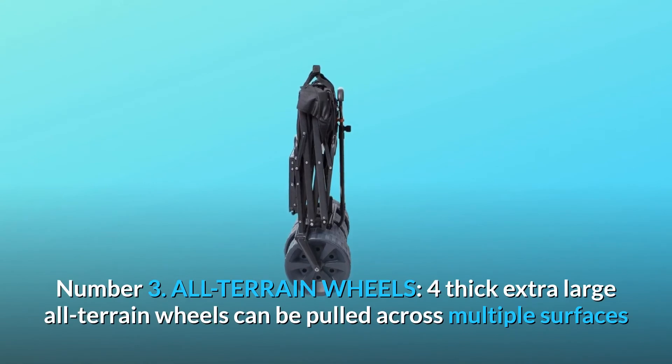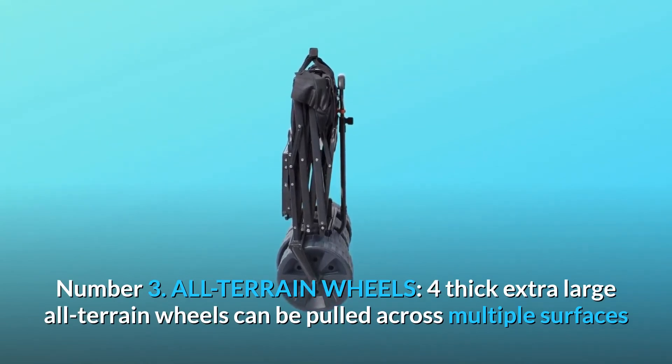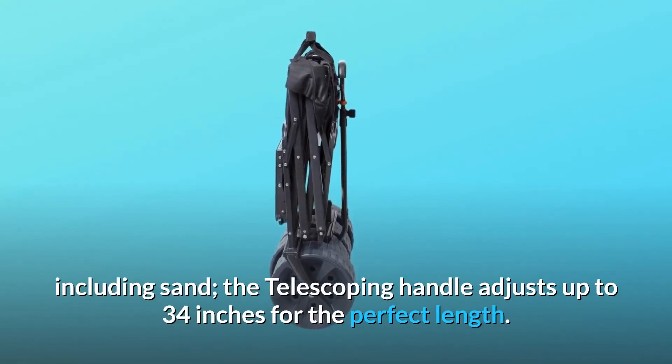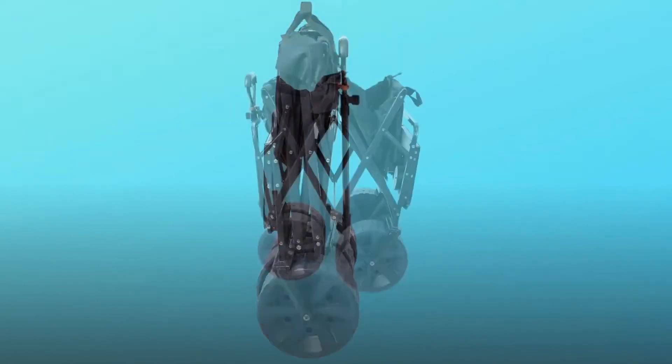Number 3: All-terrain Wheels. Four thick extra-large all-terrain wheels can be pulled across multiple surfaces, including sand. The telescoping handle adjusts up to 34 inches for the perfect length.